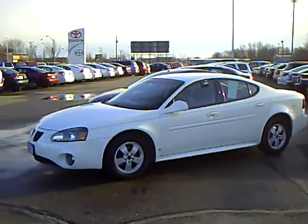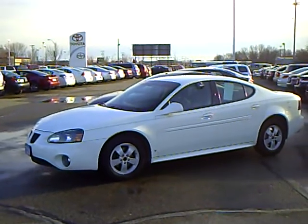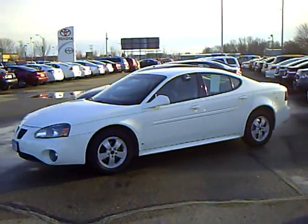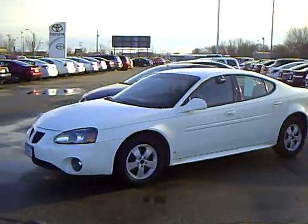Hi, this is Kelly Groose with Mills Auto Center here in Wilmer, Minnesota. The vehicle I'm showing here is a 2006 Pontiac Grand Prix, stock number 4i110058B, and this one has 131,071 miles on it.